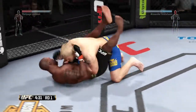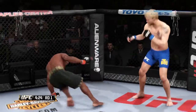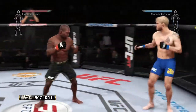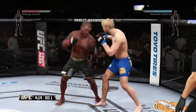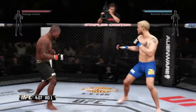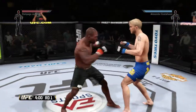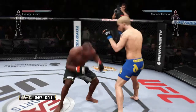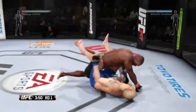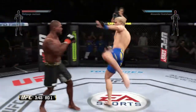Gustafsson with a good takedown early. Now he's stacking them. He pushes his opponent off — big shots! He's looking for that left, moving to his left, trying to avoid the big power in his opponent's left hand. Lightning quick with the hands. He scores with the jab. Locks up the plum. Punishing knees. And he's down. He defends the hammer fist. Jackson with a big hammer fist. Back to his feet, and he loves that left high kick.